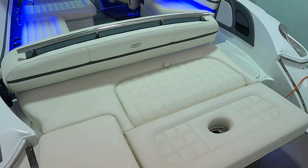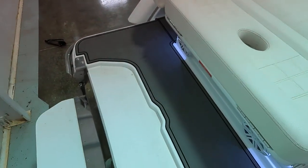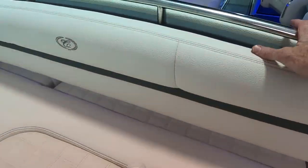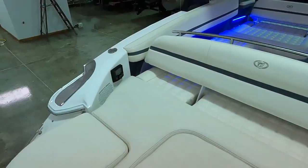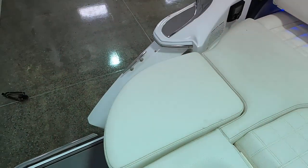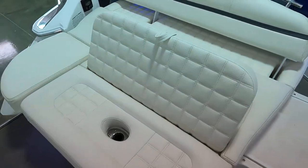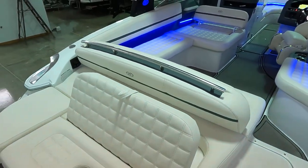On the swim deck we've got a removable ski toe bar that mounts right in that hole. The seat back here slides forward and back — there's your rear-facing position. You've got a stereo remote right here, a removable filler cushion, and a little fold-up seat back. You can also slide this the other way and you've got both forward and rear-facing seating right here.